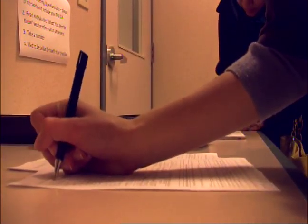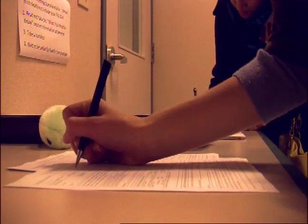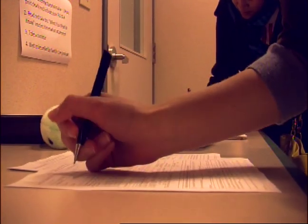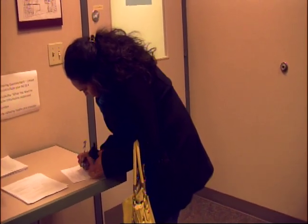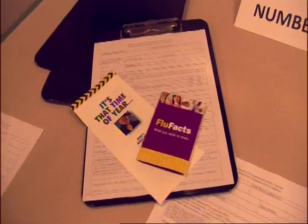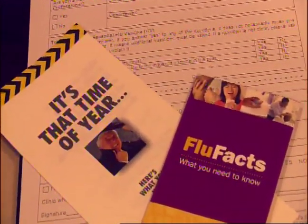Sneezing, coughing, fevers, and dizziness are all signs that this year's flu season is back in action. Because as many as 5 to 20 percent of Americans can contract the illness, Boston University's Student Health Services has scheduled a series of flu clinics on campus to ensure all students get the protection they need.